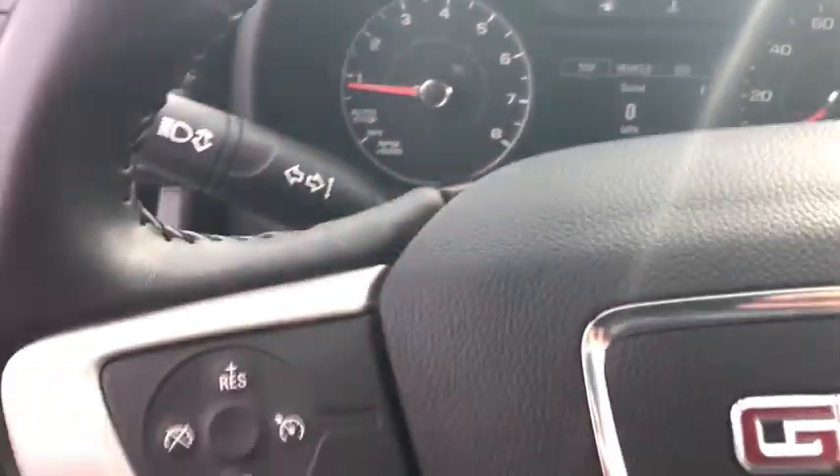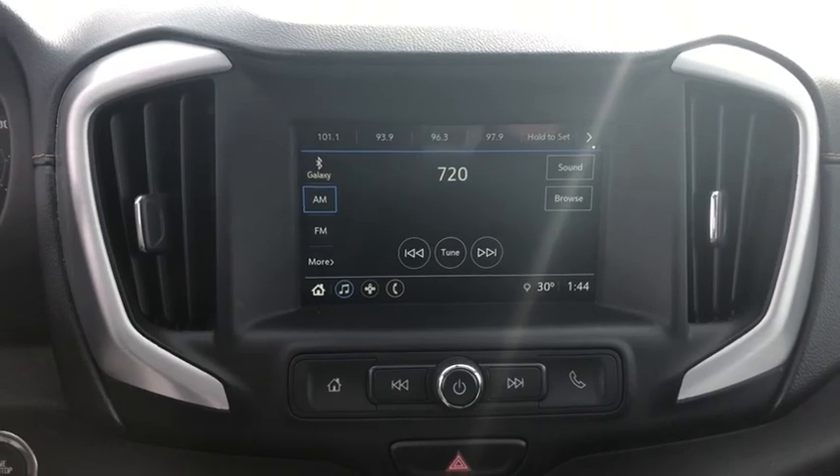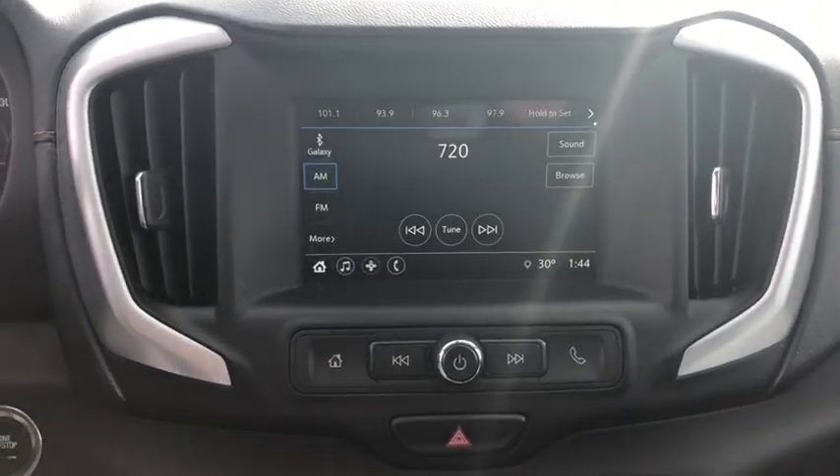An EPA-estimated 32 highway MPG is not bad either. This vehicle has less than 25,000 miles.